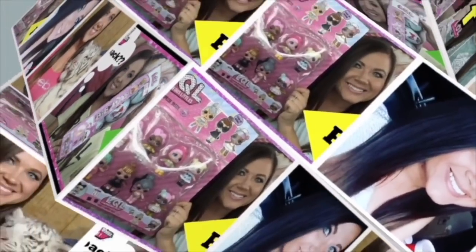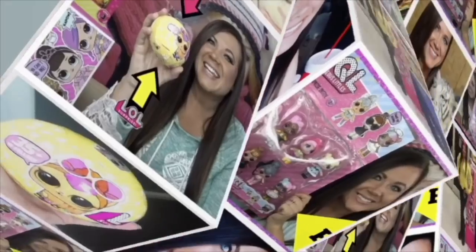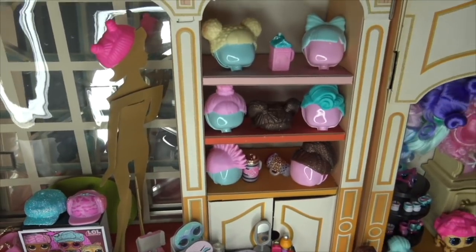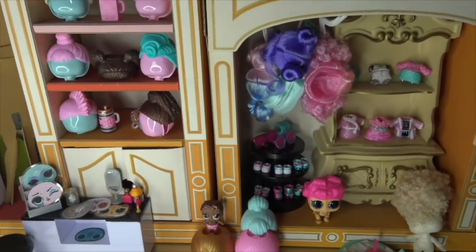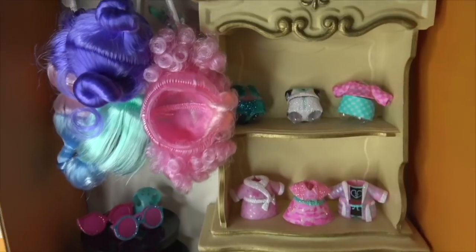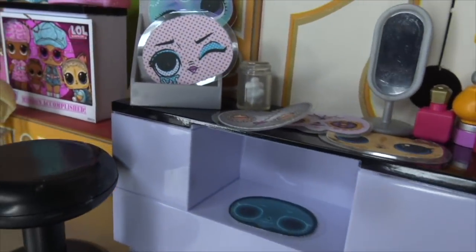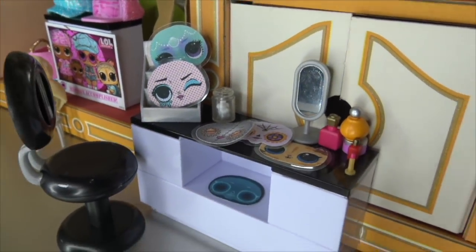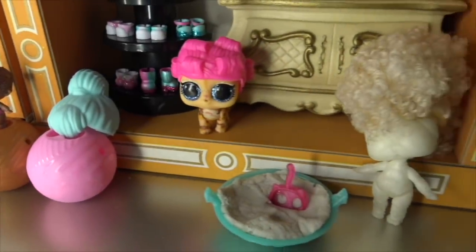Hey everyone, it's Kristen! In today's video we'll be having an LOL Surprise fashion show. First I want to show you all the accessories from the Bigger Surprise. We'll be comparing the Bigger Surprise to the LOL Advent Calendar — comment down below which set you like better!